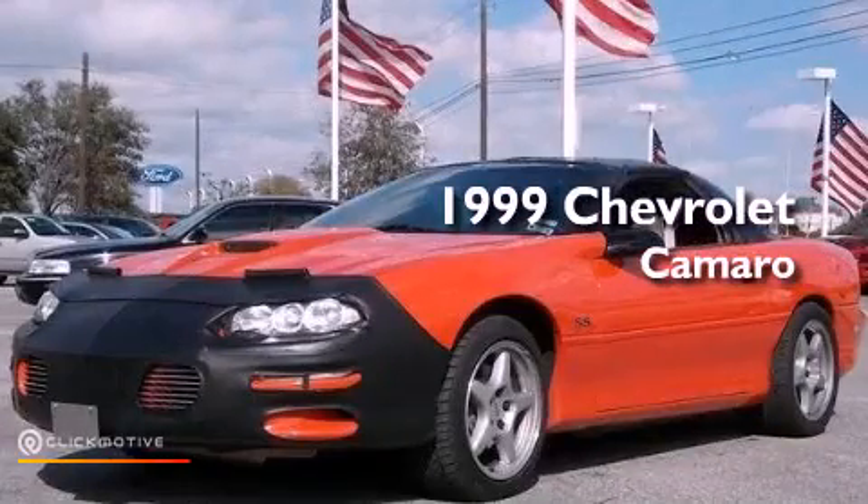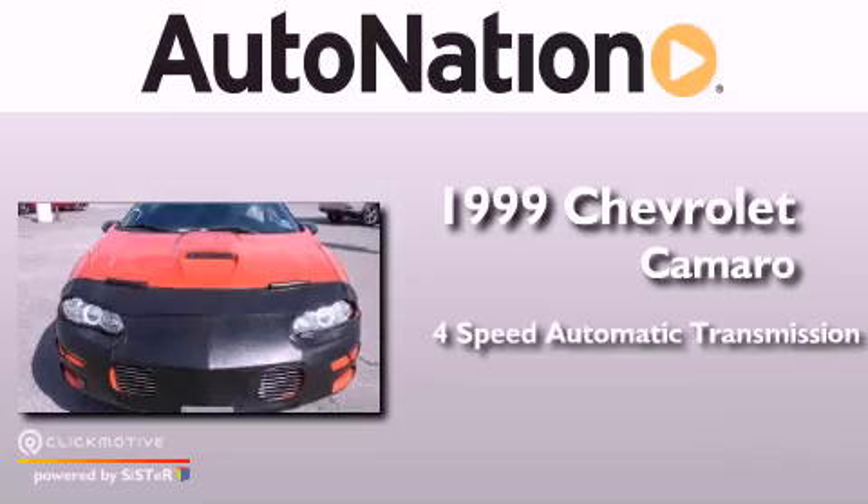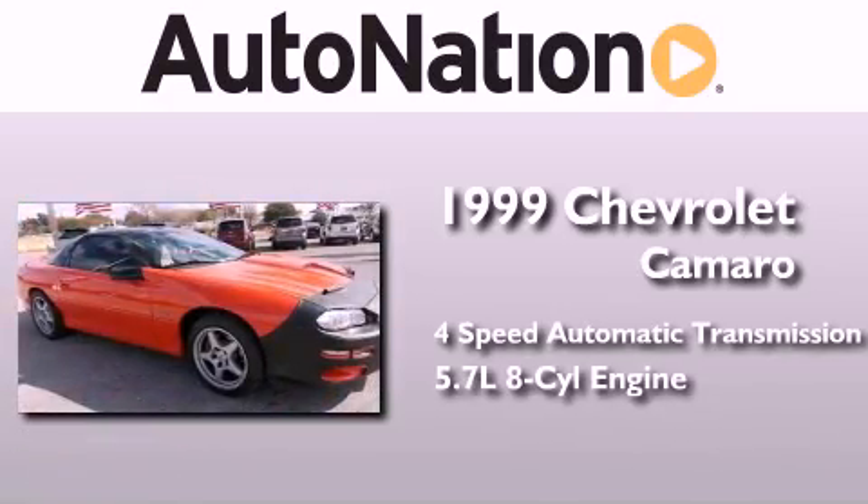This is a 1999 Chevrolet Camaro. This car has a 4-speed automatic transmission and a 5.7-liter V8.